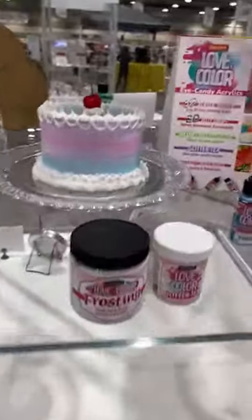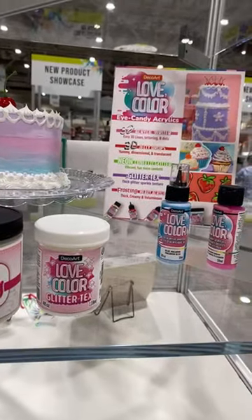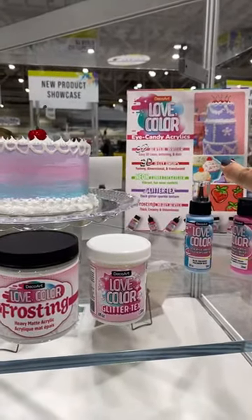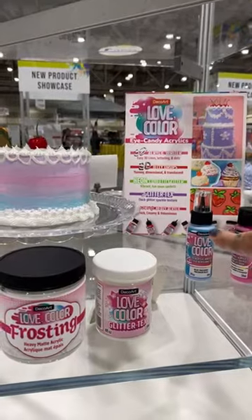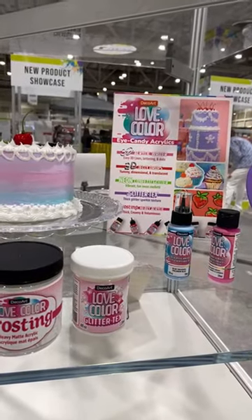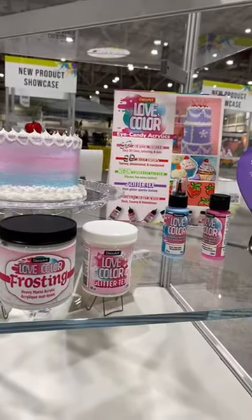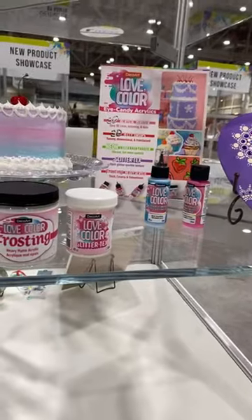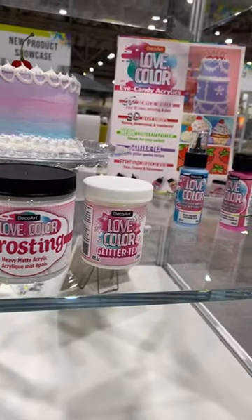What is this? DecoArt Eye Candy Acrylics — Easy 3D Lines, Lettering and Dots, Aloha Jelly Drops! So there are 3D writers, 3D jelly drops, neon confetti, glitter text, and frosting. The jelly drops are yummy, dimensional, and translucent — like jelly beans. The confetti is vibrant neon. This is just the new product showcase, and there's lots to see!